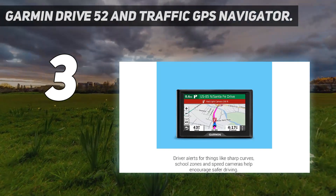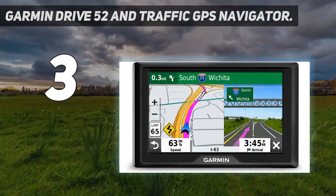Still, if you're currently using a smartphone to navigate, this device is a great investment.